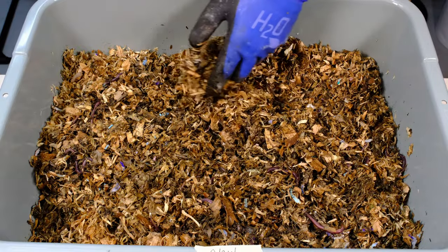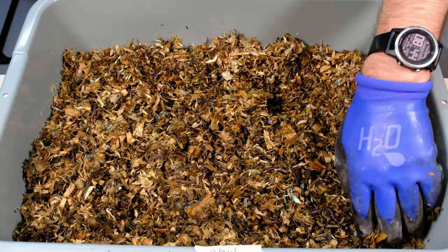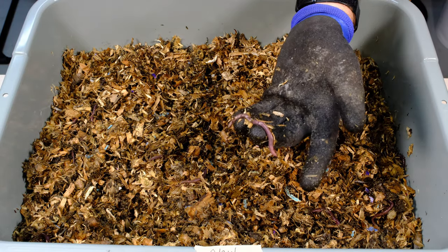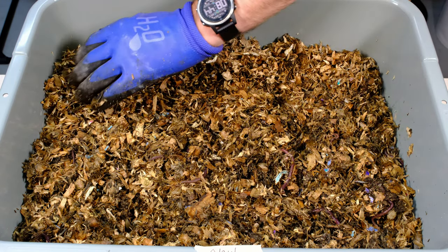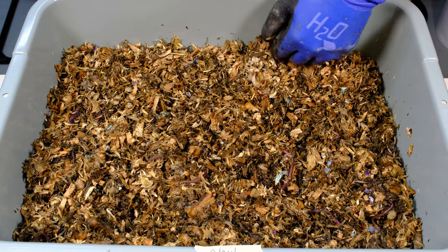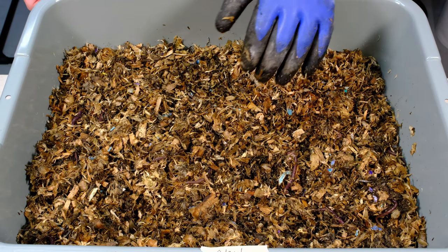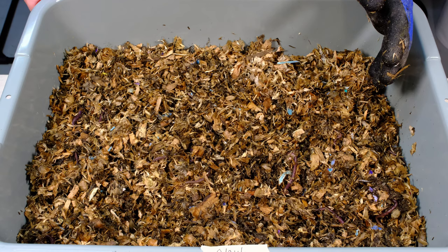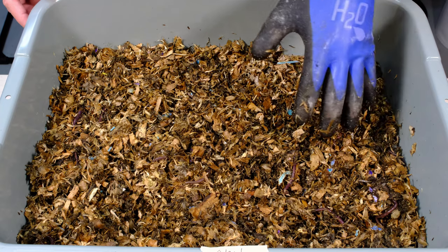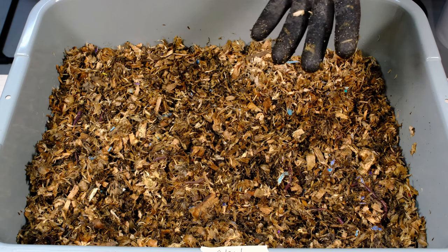I'm not seeing the fungus gnats or fruit flies that were in here before, which is a good sign. These guys look pretty healthy, a little small — this one's a little smaller than the others — but they look pretty healthy in here. They're not quite as active as they were in the cardboard bin, but they're moving around. It's hard to see cocoons in here — I'm not very good at finding them typically unless they're very obvious. But overall this looks pretty good. They are moving around a little bit, though they look a little lethargic.